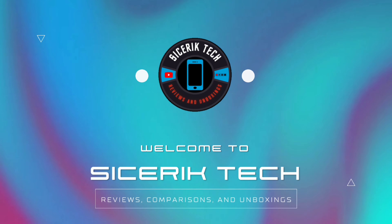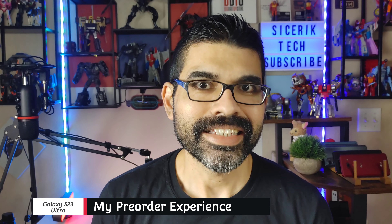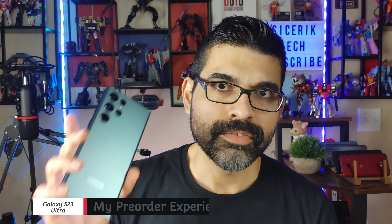Today is Galaxy S23 pre-order day and it's kind of disappointing. Welcome back to Sick Eric Tech — today is Galaxy S23 pre-order day and I did manage to pre-order the Galaxy S23 Ultra from Samsung, but I have to say it is kind of a bummer.